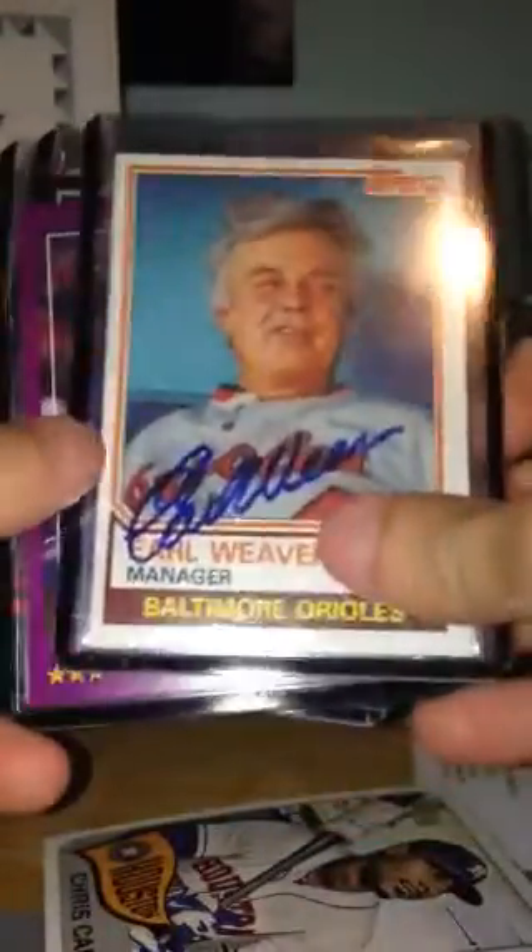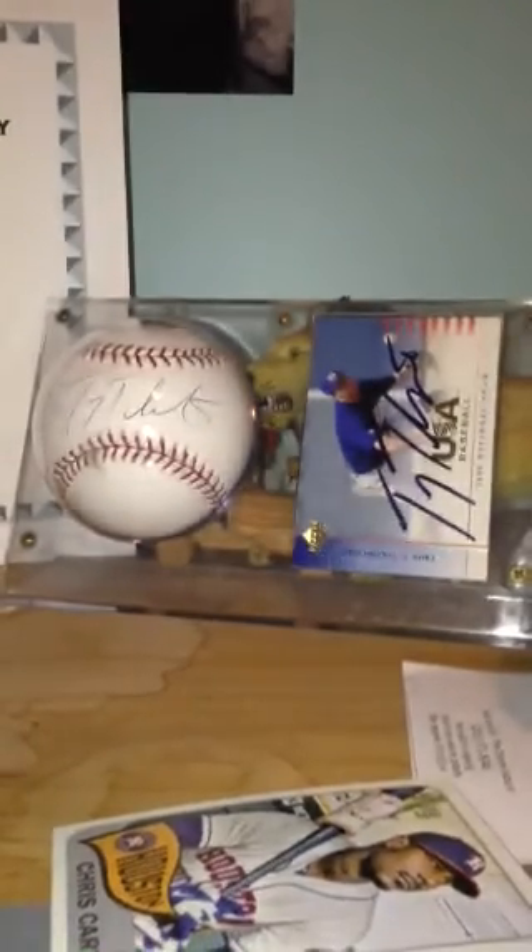Obviously I was really happy to pick up that Al Kaline. Really happy about all of these — all very well-known names in baseball — and happy to add all the guys to my collection. Thanks for watching! I don't know when my next video will be, but I appreciate you guys watching. See you another time.